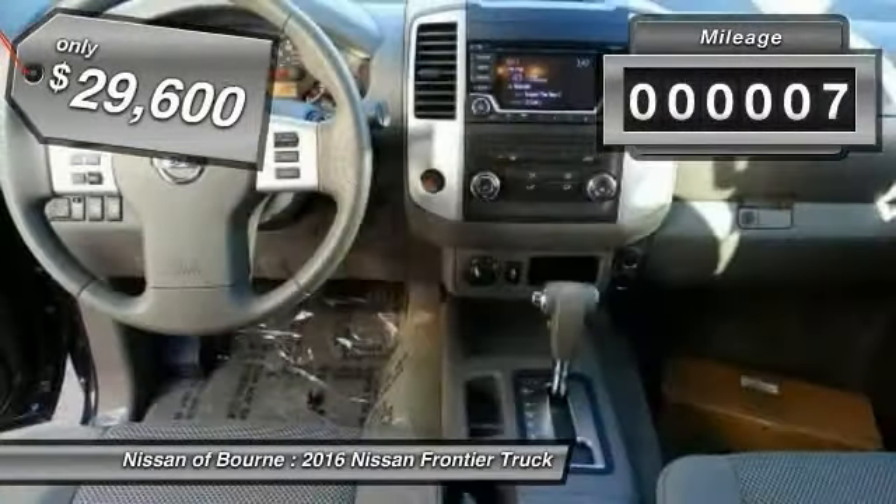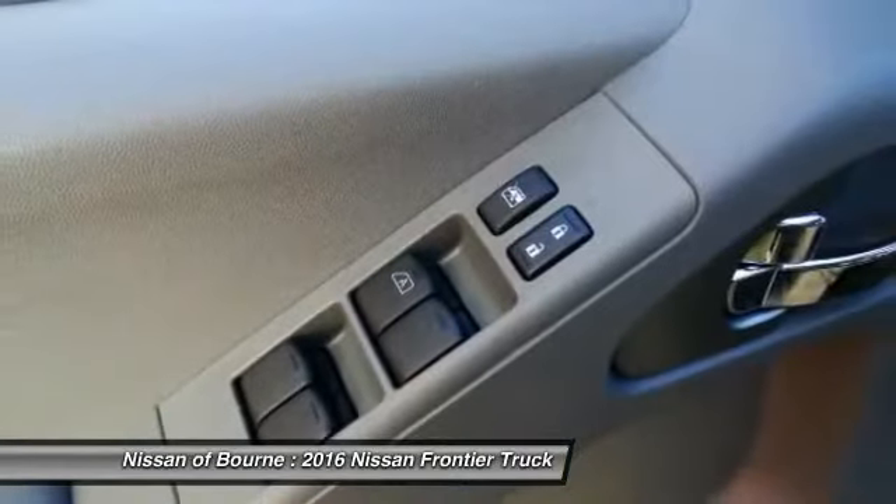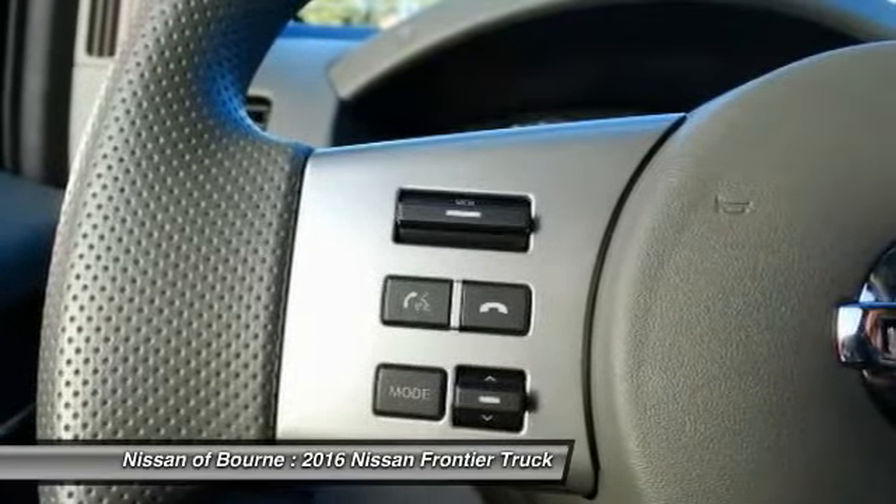This vehicle has less than 100 miles. Here are some of this vehicle's great options: anti-lock braking system, four-wheel drive, traction control, and a four-piece floor mat set.